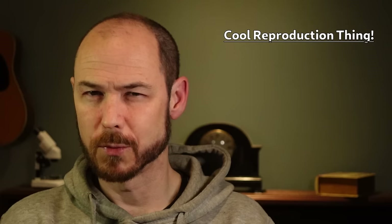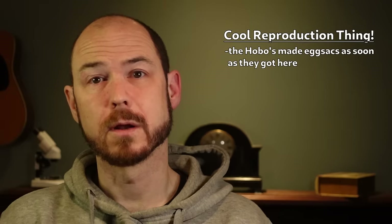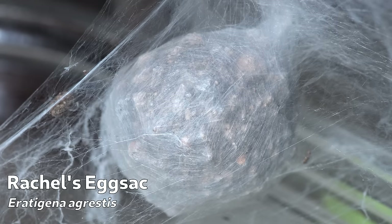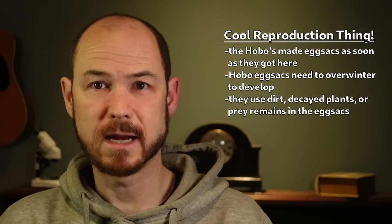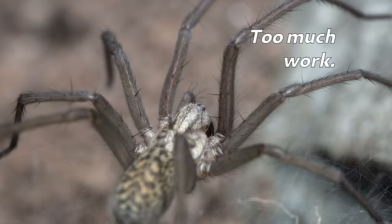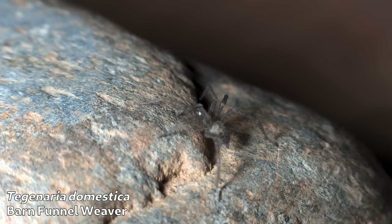I covered reproduction in part one, but since then I managed to get some cool photos I wanted to show. When the hobo spiders first arrived, one of the first things they did was make egg sacks. Now you might think this would be cause for alarm, but knowing I'd be sending the spiders back, it really wasn't — hobo spider egg sacks need to overwinter to even develop to a hatching point, so I had plenty of time without becoming ground zero of a hobo spider invasion. Hobo spiders do this neat thing where they incorporate bits of dirt, decayed plant matter, prey remains, or other debris so the sack is actually layered: silk, debris, more silk — so it ends up having the appearance of a ball of dirt wrapped up in spider silk. The barn funnel weavers and giant house spiders apparently don't do this. And the egg sacks were sent back with their respective mothers to be released.